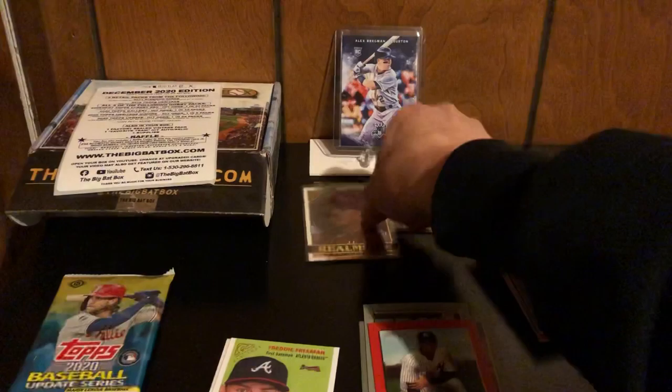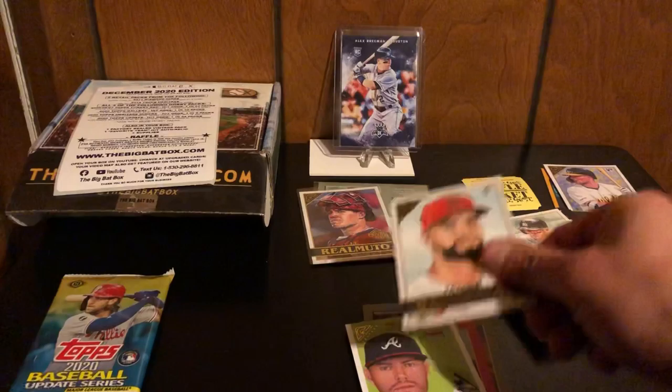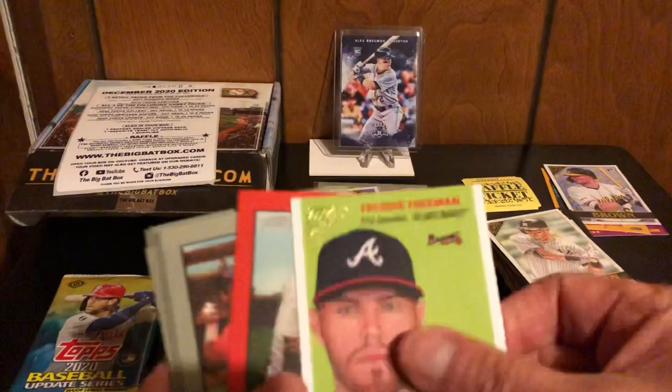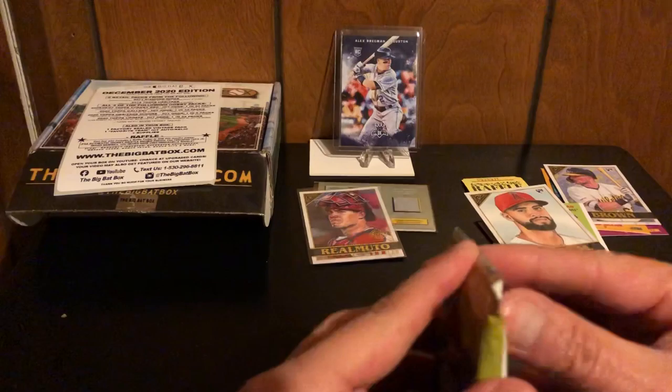We also got a Freddie Freeman Heritage — he's MVP this year — and a rookie card of Sandoval. That might be our only rookie card, but nope — we also got Seth Brown. All right, here we go, 2020 Topps Update.